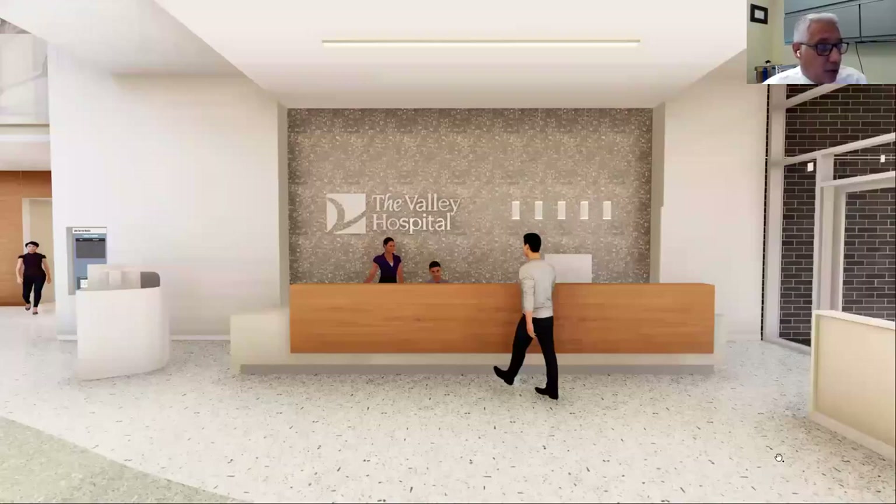Here's a rendering of our first floor entrance and lobby, where you'll be greeted by the reception team that can direct you — whether you're going to visit a loved one in one of the patient rooms, going to the imaging center, or the emergency department. You'll be directed from the first floor lobby's reception area.